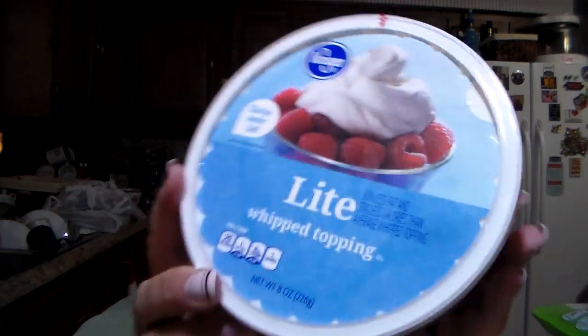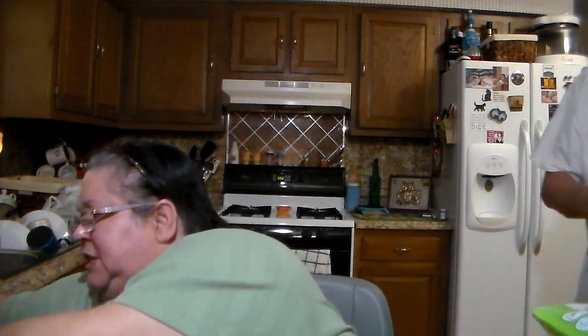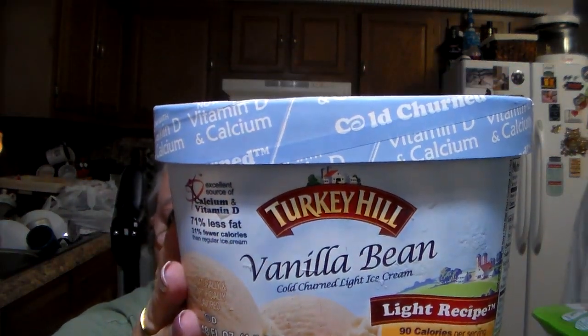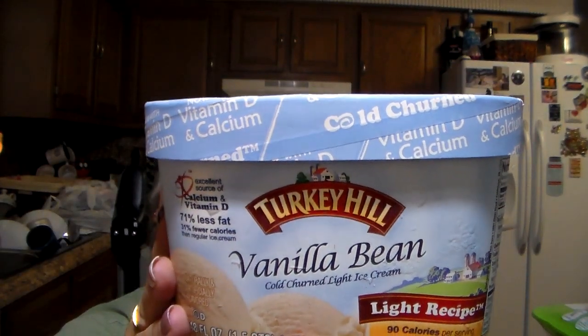Got Kroger brand light whipped topping for 89 cents — I need this for the dessert I'm making. Then a $2.99 watermelon — the second one we've tried and they are really sweet and good. Last but not least, Turkey Hill brand light recipe vanilla bean ice cream — we are going to put that with the cake I'm making to take to the get-together.